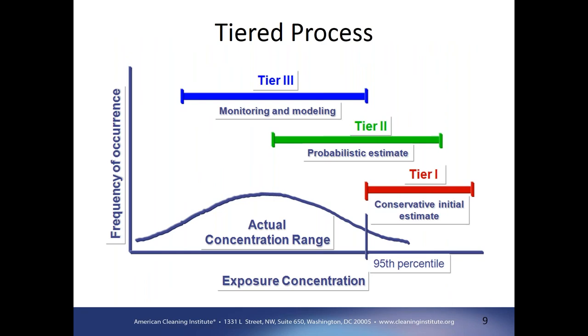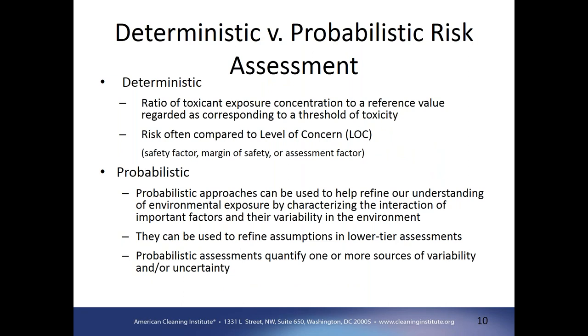As we increase in tiers, the hope is that we're more closely approximating the actual concentration range seen in the environment. Since our lower tiers have conservative assumptions, we want them to be on the upper end of that distribution. As we increase our knowledge about the exposure and the inputs, we can improve our estimation of actual concentrations. Risk assessments can either produce a deterministic result or use a probabilistic approach. That ratio of the toxicant exposure concentration to a reference value produces a single deterministic number. Typically those exposure numbers are generated from models, as we often don't have monitoring data available, especially for widely used consumer products.